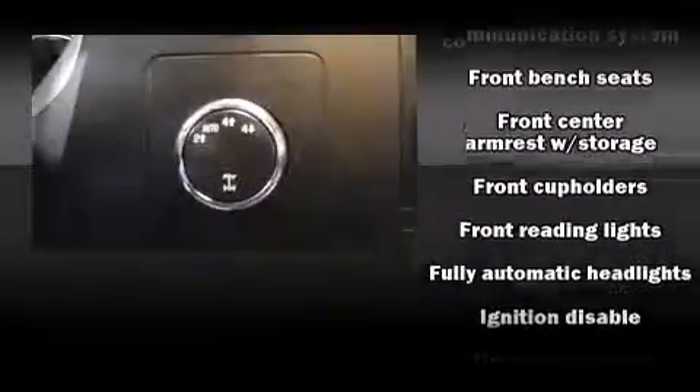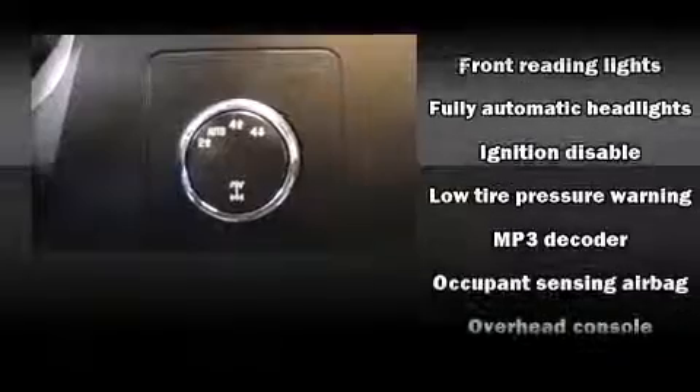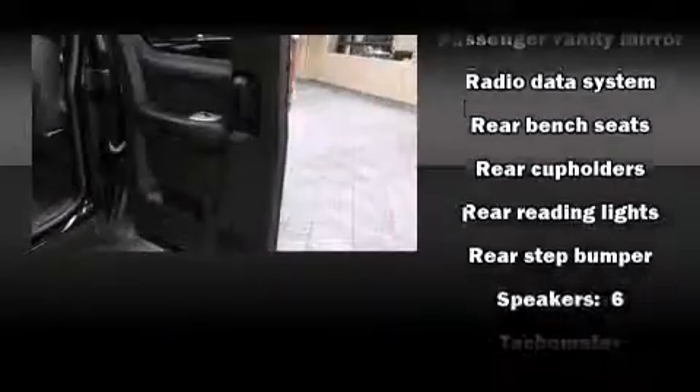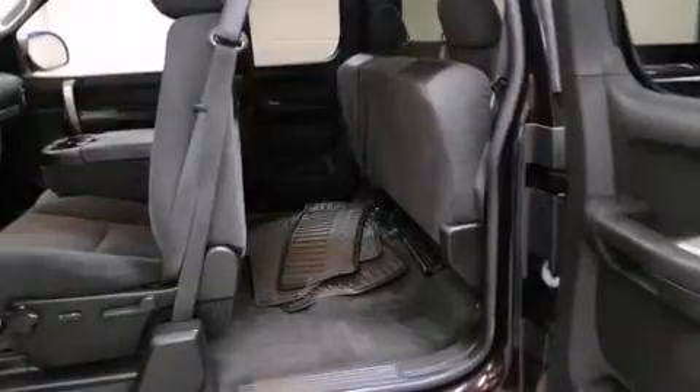Premium sound drives six speakers, providing you and your passengers a sensational audio experience. Passengers are protected by various safety and security features, including dual front impact airbags, ignition disabling, OnStar, and ABS brakes.